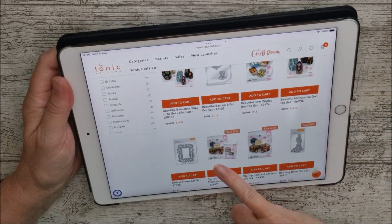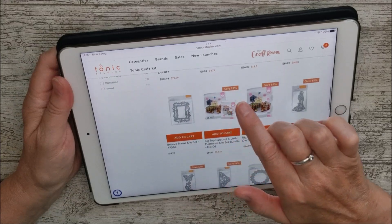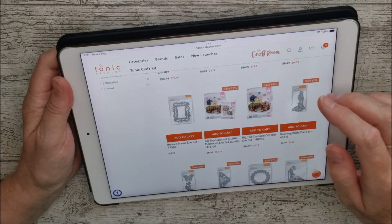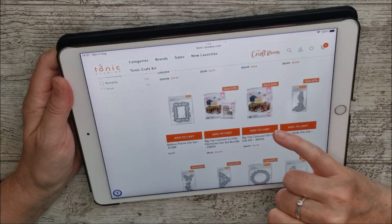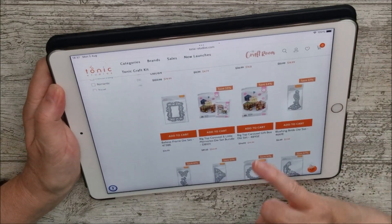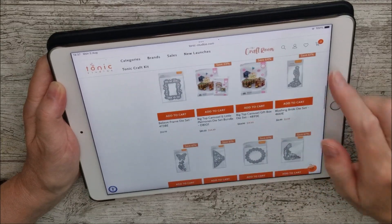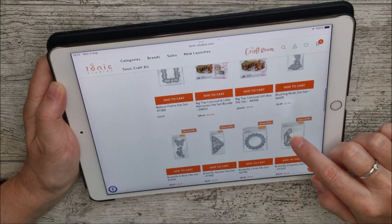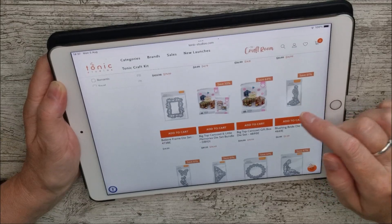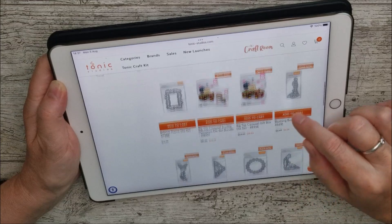Looking on down, you'll see the Big Top Carousel, which has 33% off as a bundle. The next one is the Big Top Carousel Gift Box — absolutely beautiful with 64% off, reduced to $19.99. I have a video showing different things you can do with it; it's really spectacular. Then there are lots of smaller die sets — don't skip past those. There's a lovely one called Blushing Bride that makes a very quick and elegant wedding card.